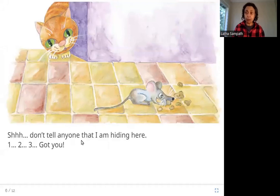Don't tell anyone that I am hiding here. One, two, three — got you! Here you can see the cat hiding around a corner, and there is a mouse eating some food. The cat is hiding, waiting to pounce, and then the cat jumps on the mouse and catches it. Got you.